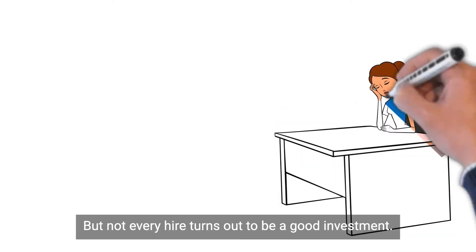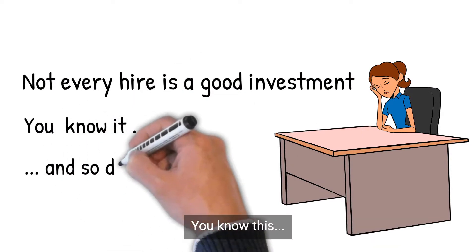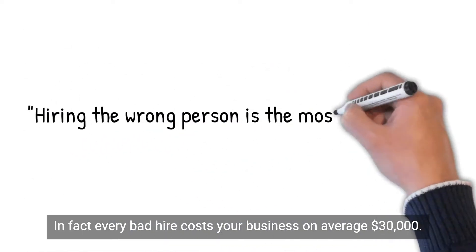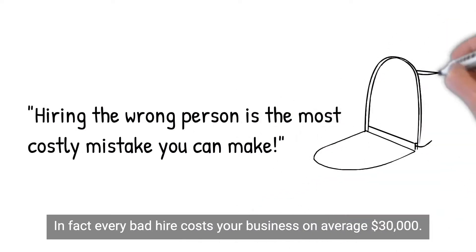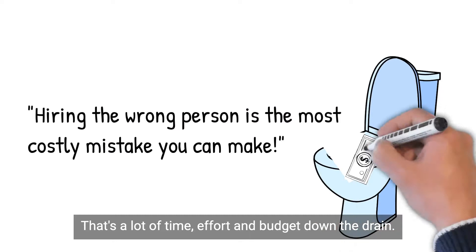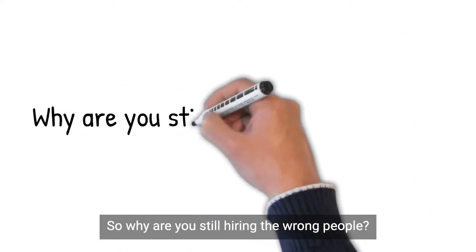You've hired a hundred times before, but not every hire turns out to be a good investment. You know this, and so do your colleagues. In fact, every bad hire costs your business, on average, $30,000. That's a lot of time, effort and budget down the drain. So why are you still hiring the wrong people?